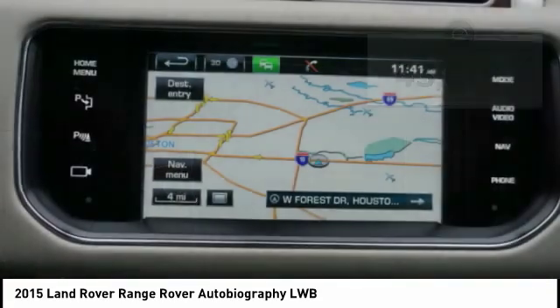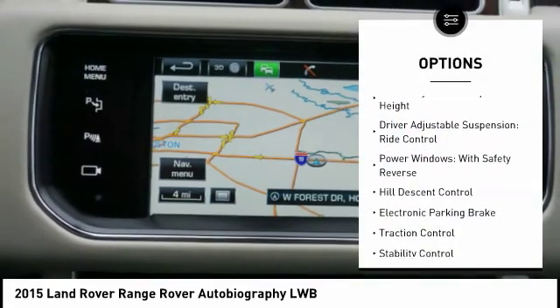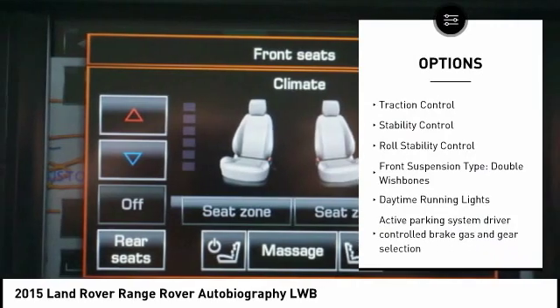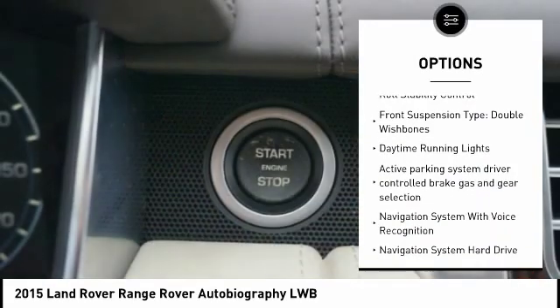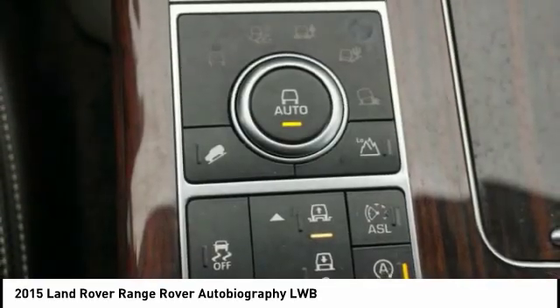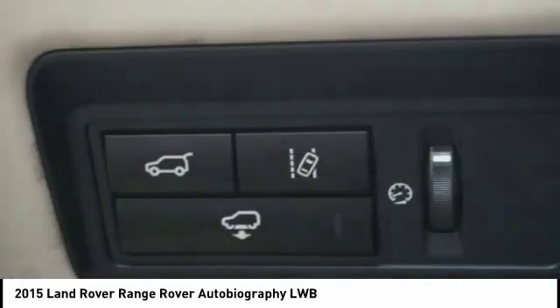Here are some of this vehicle's great options: driver adjustable suspension height, driver adjustable suspension ride control, power windows with safety reverse, hill descent control, electronic parking brake, traction control, stability control, roll stability control.